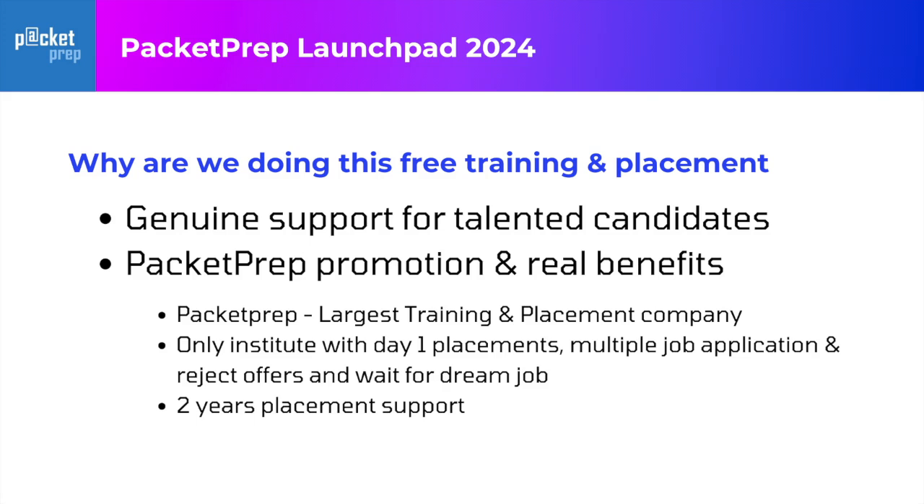Packet Prep is the largest training and placement company in Telugu states. We have the widest network — whether it's Warangal or our head office in Hyderabad. Anywhere you can go and join the physical classroom training. We are the only institute which offers placements from day one.